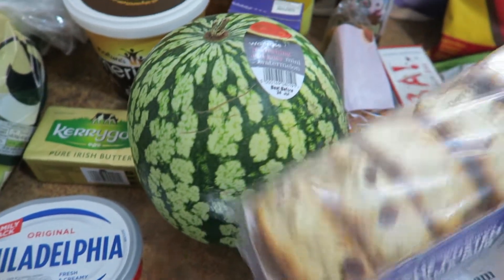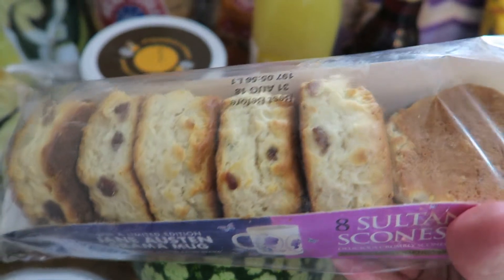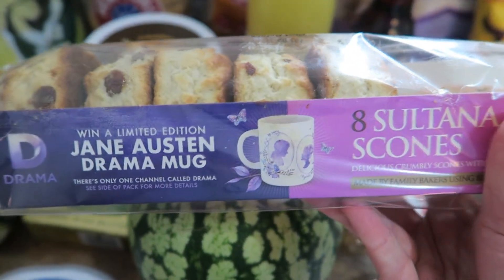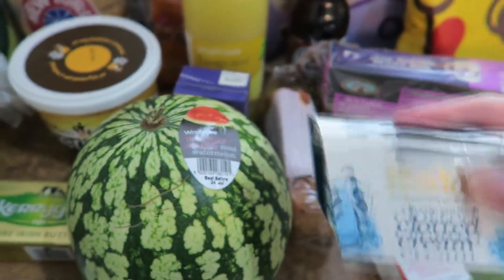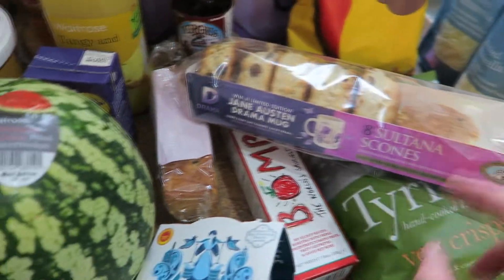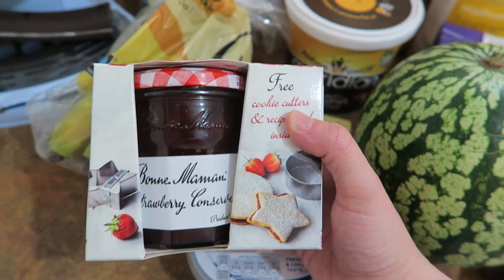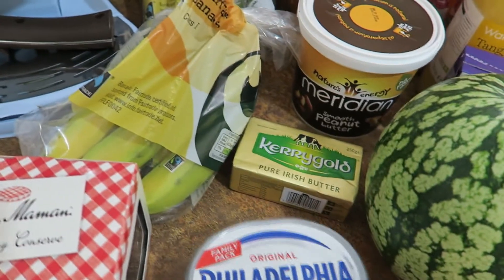I wanted to do strawberries and cream, probably because it's the middle of summer and that's kind of what you do. So I got these sultana scones and some clotted cream to go with them. They've already been opened because we've already had one each. And then we needed some more jam — I got this strawberry jam and it came with two free star-shaped cutters, which I thought was quite fun, and that was two pounds.